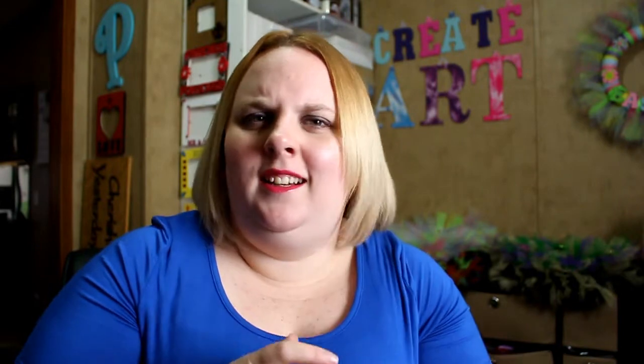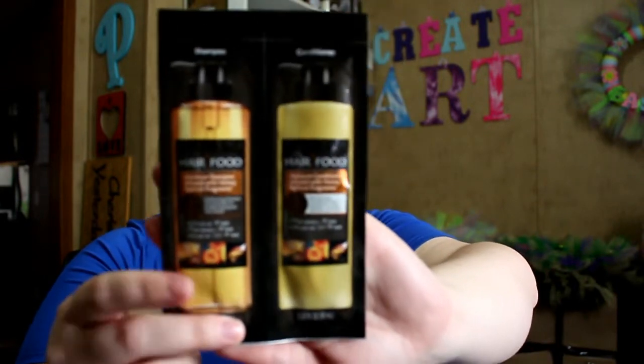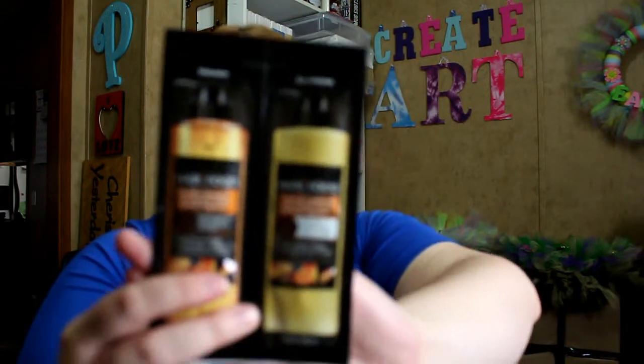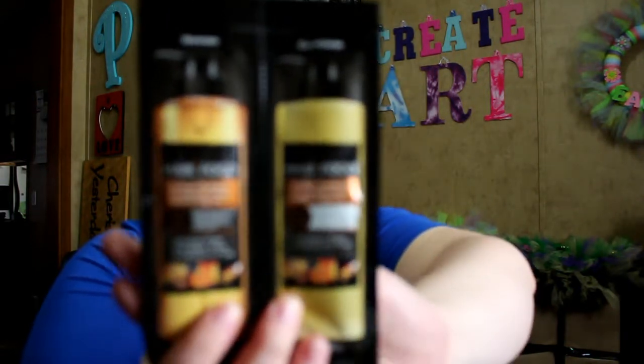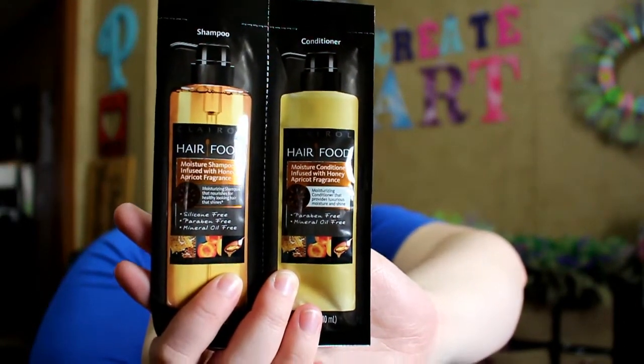Next thing is from Hair Food by Clairol. Why can't I ever say that brand? Anyway, it's these little packs — like I just said I didn't like, but they get used nonetheless, they're good to have. It is the moisture shampoo and conditioner infused with honey apricot fragrance, silicone free, paraben free, mineral oil free.